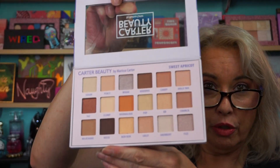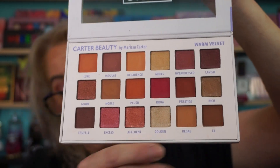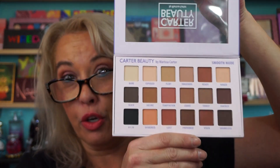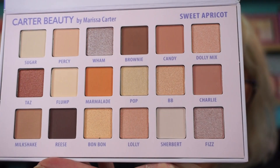The palette Carter Beauty sent me is the Sweet Apricot, right here. Beautiful neutral palette. The one I originally purchased is Warm Velvet — gorgeous too. That's the one I did the Get Ready With Me with. While I was just at Walmart recently, I picked up the Smooth Nude palette. This is an all-matte palette, just so you know. This is an everyday palette for a lot of women.